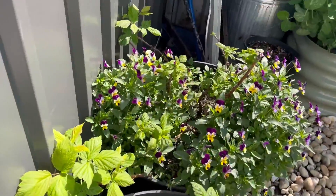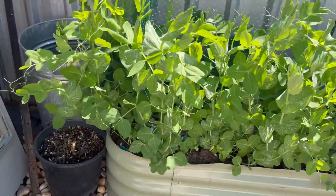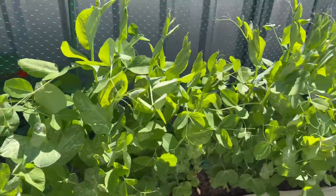Some raspberries, more snow peas, and tucked down in there I have strawberries.